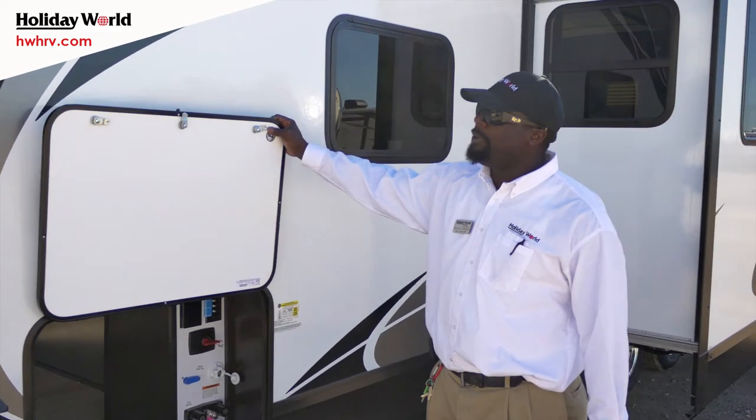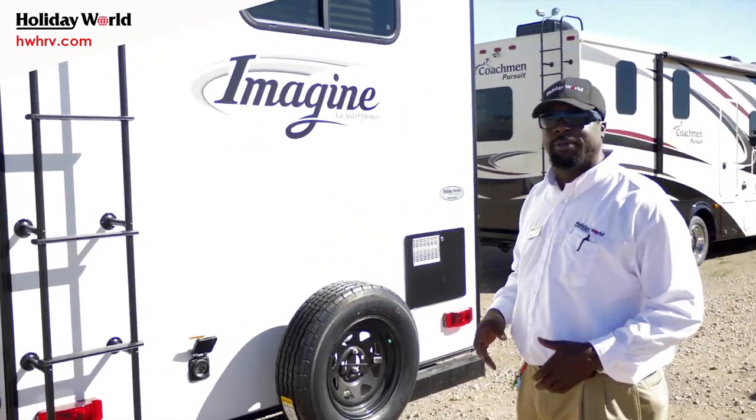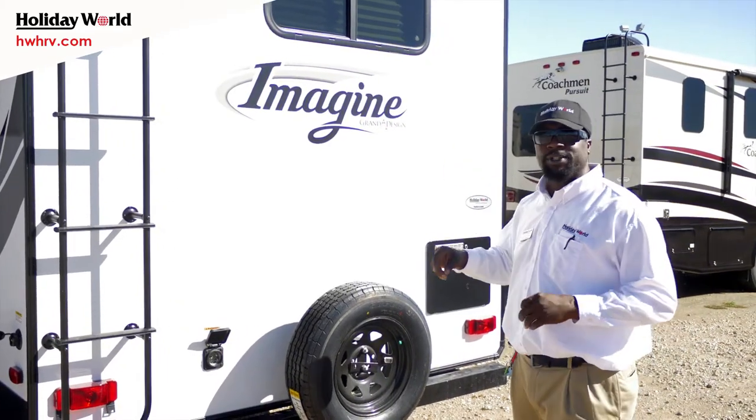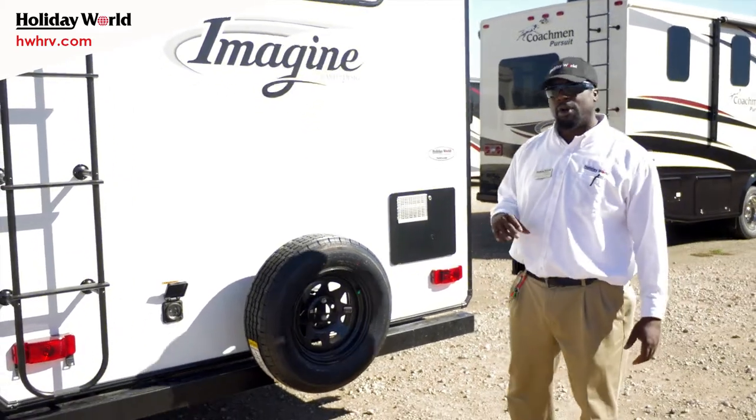Going right on this side over here — this unit is 30 amp prep. You have a walkable roof. All of the Grand Design products have a three-year structural warranty on them. The backup camera is prepped for a Furion system, and spare tires are going to be included on all of the units.